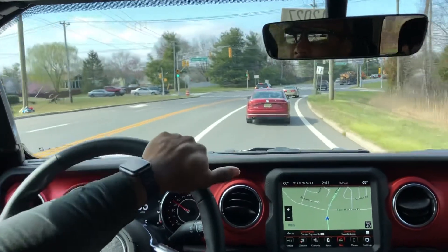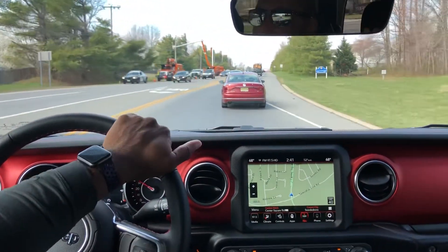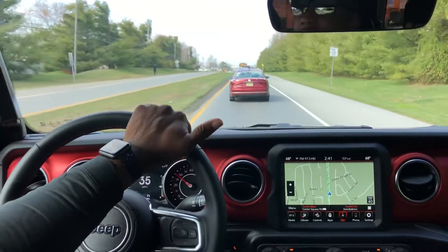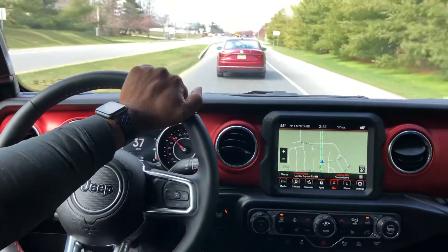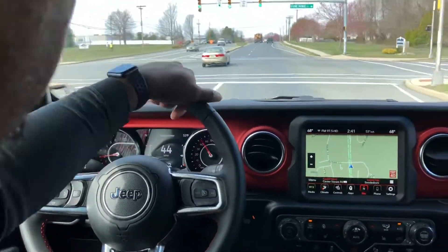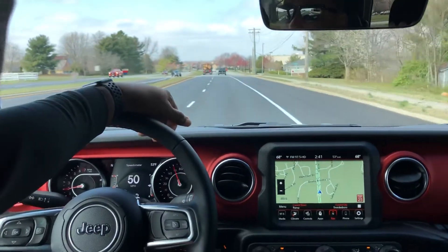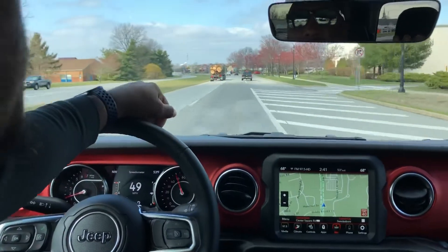It has a max towing capability of 7,600 pounds — no other truck can touch that in the segment. The one that comes close is the Chevy Colorado, but you have to spend thousands of dollars on the diesel motor just to come close, and it still doesn't tow as much. Payload is around 1,600 pounds, which is a lot for a truck of this size. The four-wheel drive is very easy — it's a part-time system that can shift on the fly into four-wheel high up to 55 miles per hour.